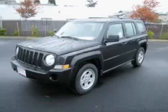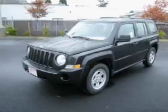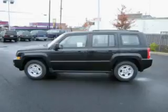Whether you are hauling the family through the urban jungle or heading out to the trails, this spacious 2010G Patriot will get you there.